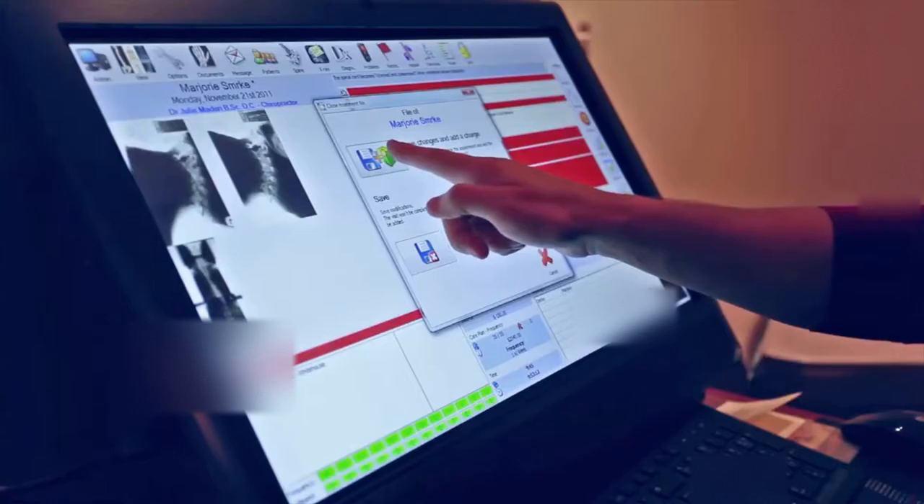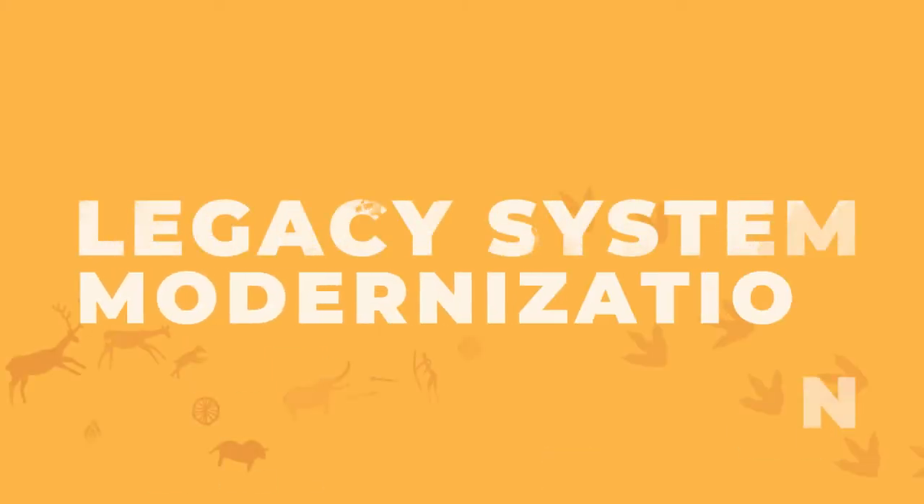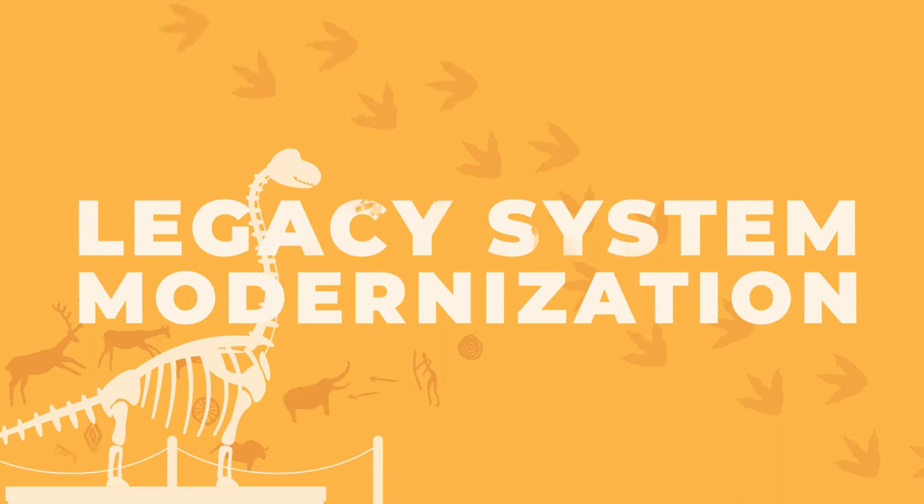In banks, healthcare institutions, airports, and every other company operating on and offline. So let's talk about legacy system modernization and how companies restore their outdated software.